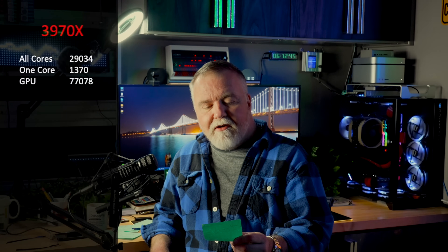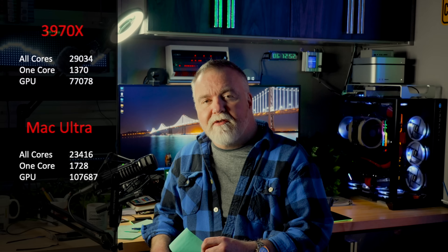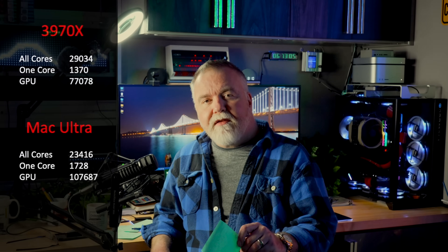What fun would any of this be without actual benchmarks? I ran Geekbench 5 compute and CPU tests. The 3970X pulled 29,034 multi-threaded versus 1,370 single-threaded, and 77,000 on the compute test. The Mac Ultra scored 23,416 multi-threaded with a higher single-core of 1,728, and a compute score of 107,687. The GPU test puts it about 30–40% ahead, but that's not the whole story — the M1 features dedicated video encoders, so when transcoding video, the Mac does a pretty snappy job.